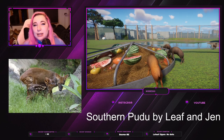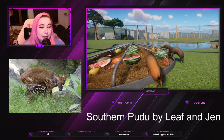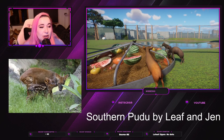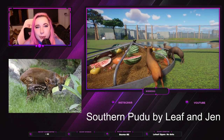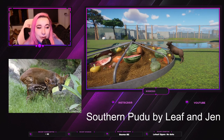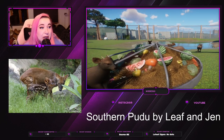Hey everyone, welcome and welcome back to my channel where I play Planet Zoo. My name is Nisa and today we're gonna take a look at another Planet Zoo mod which is the Southern Poodle — I'm not sure how to pronounce that but I'm gonna call it a Poodle because that's how I would pronounce it.